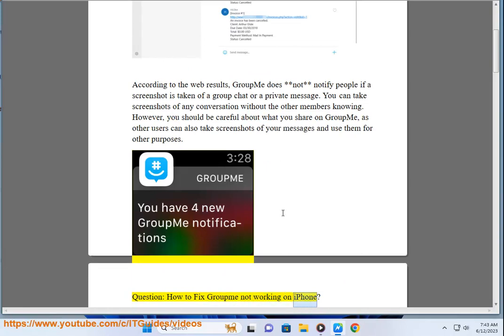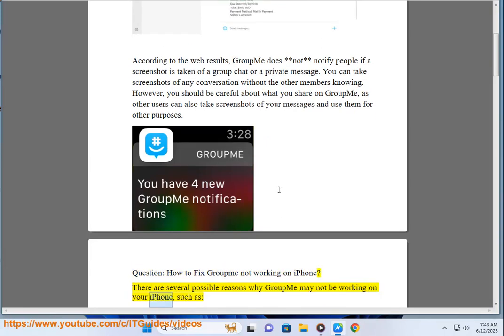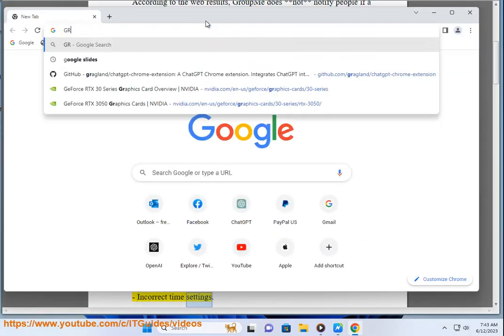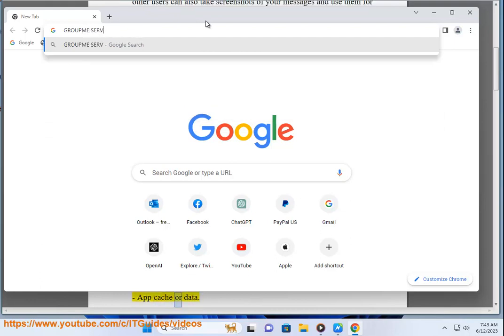How to fix GroupMe not working on iPhone? There are several possible reasons why GroupMe may not be working on your iPhone, such as: server or connection issues, outdated or corrupted app, incorrect time settings, low power mode, notification settings, and app cache or data.